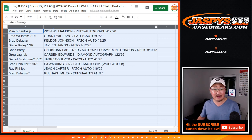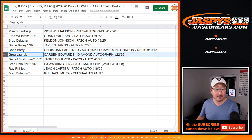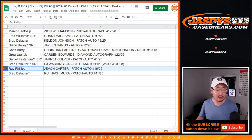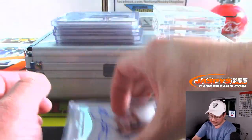Congrats to you Marco. Thanks for getting in — Fred, you won a spot, you got the Grant Williams patch auto 7 out of 20. Brad, you got the Keldin Johnson patch auto 8 out of 25. Diane with the Jaylen Hands 12 out of 20. Chris Berry — Christian Leitner auto and the Cameron Johnson relic 10 out of 15, you got that combo. Greg with the Carson Edwards diamond autograph 22 out of 25. Daniel Festervan, you got the Jarrett Culver patch auto one out of 25. And Brad with a spot that you won — the PJ Washington patch auto one-of-one, all aboard the big hit express. Ray Phillips with the Javon Carter patch auto. Brad with the Hachimura — that's a nice one too — patch auto 11 out of 20.